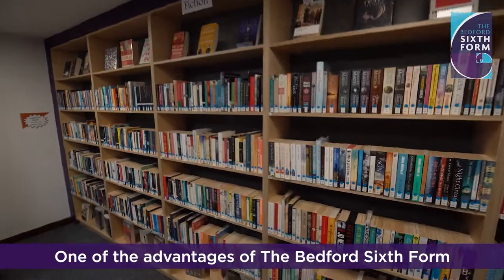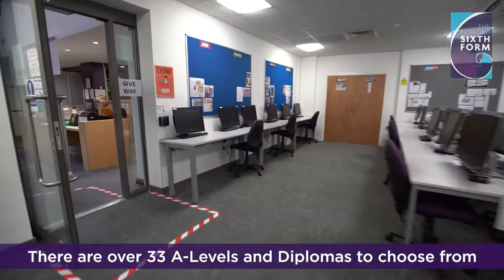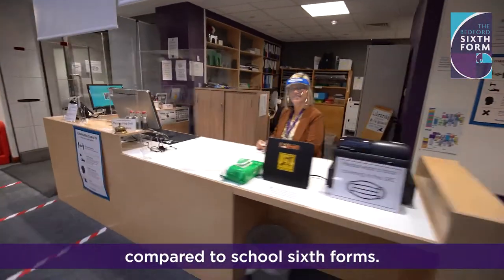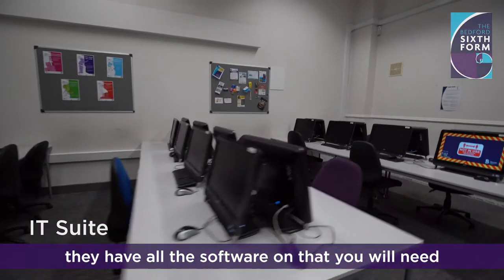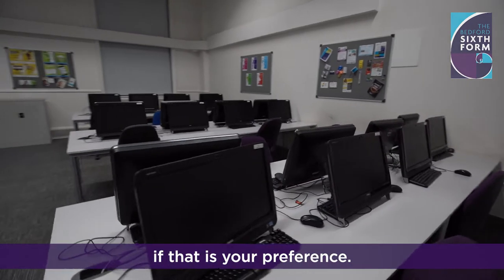One of the advantages of the Bedford Sixth Form is the subject choice. There are over 33 A-levels and diplomas to choose from, and this is such a great variety compared to school sixth forms. Here is one of the many IT suites, and they have all the software you will need for any subject, but you can also bring in your own laptop if that is your preference.